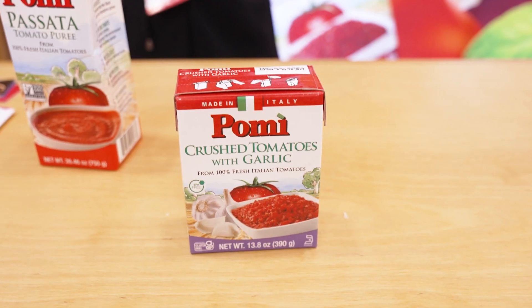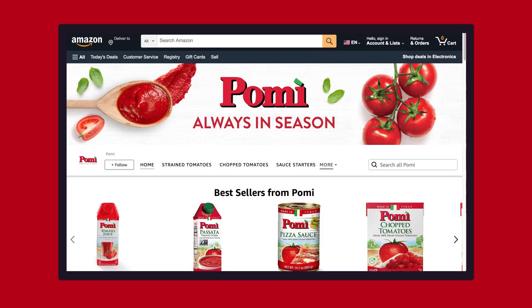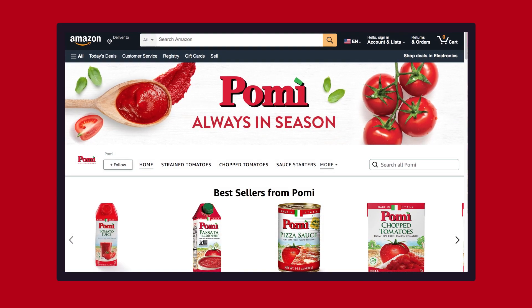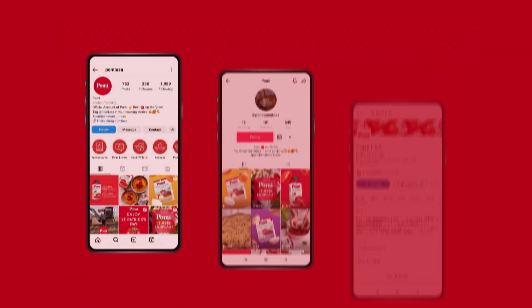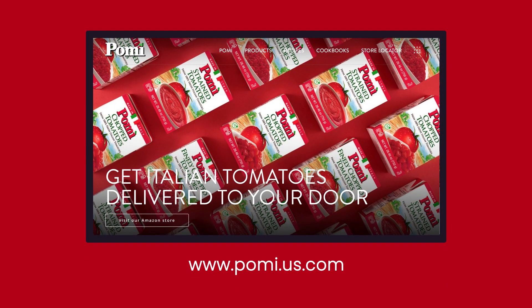If somebody wants to find you guys, where can they find you? Most of the retailers here in the U.S., Amazon, and we have our own Amazon store. You can find us on PomiUS on Facebook, Instagram, TikTok, or even LinkedIn. The website is www.pomius.com.